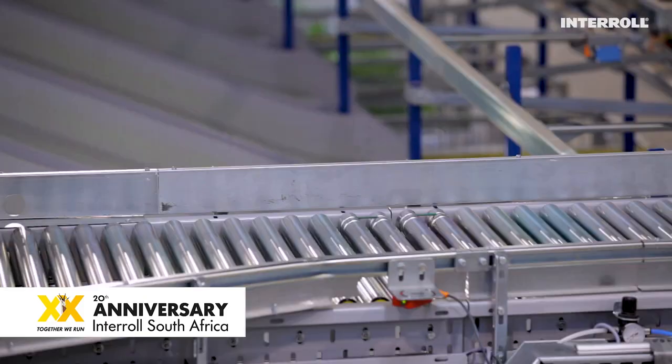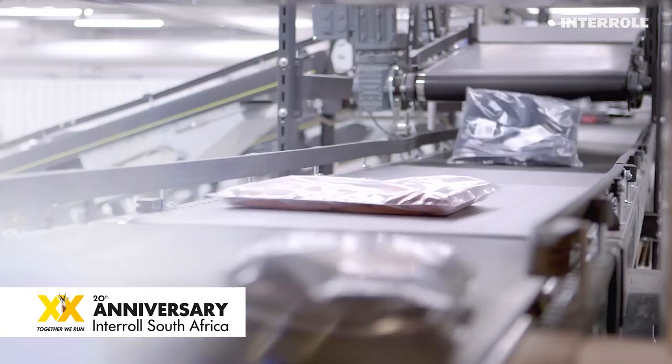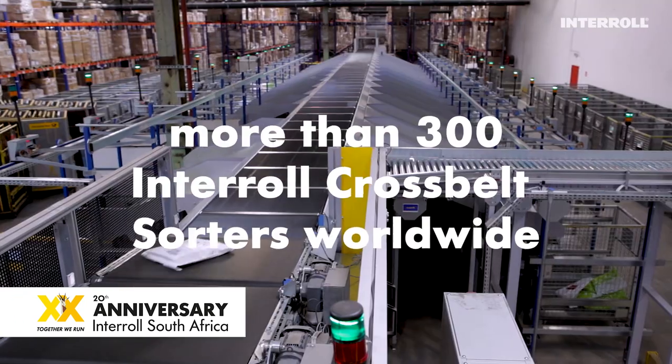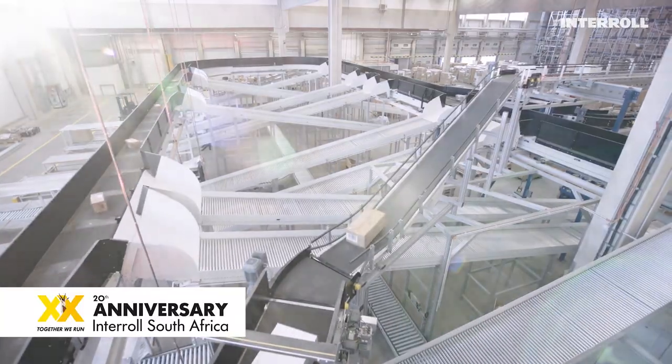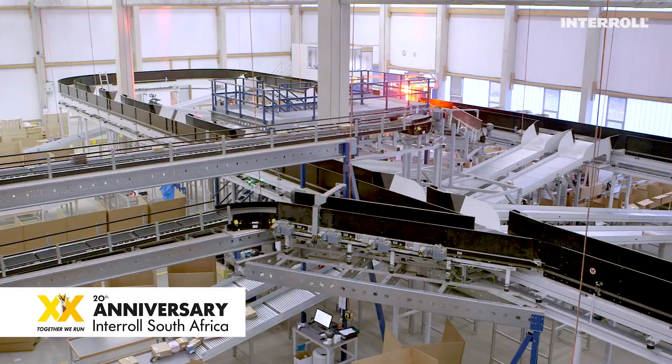Then we started learning about the sorters and picking up any of the problems that may occur. That's what made it much easier for us. Today, with the evolution of retail and the fast pace of e-commerce, more than 300 Interroll Cross Belt Sorters are running and enabling distribution centers around the world to grow with the opportunities of the market and cope with the challenges of market expectations.